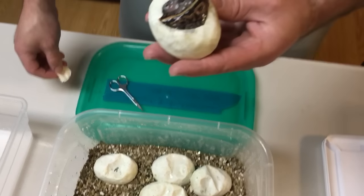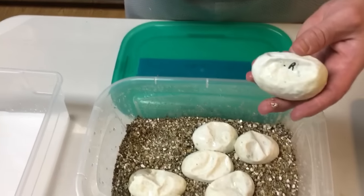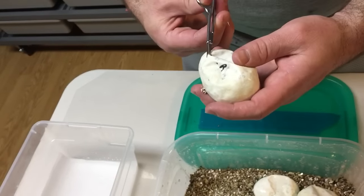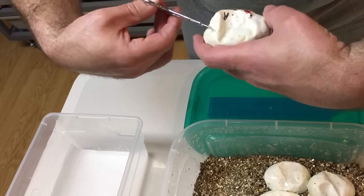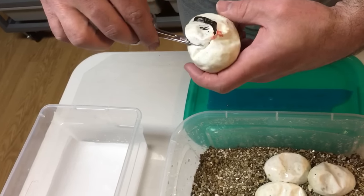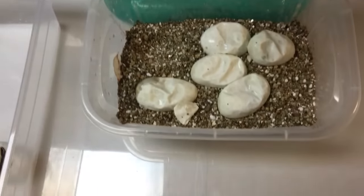I love the black pastel yellow bellies. I will probably keep a female if I hit on one this year. This egg here was a roll-out egg — let's see if we got it. Another black pastel yellow belly!